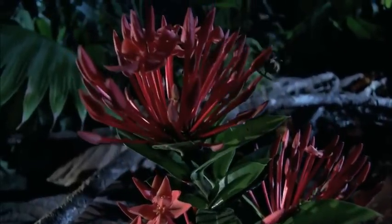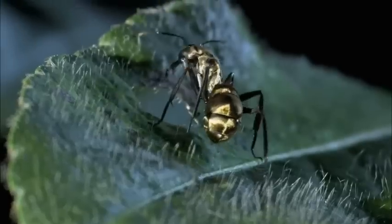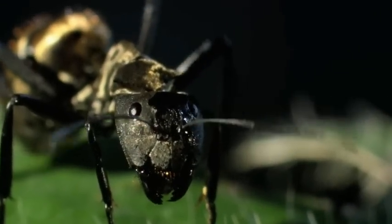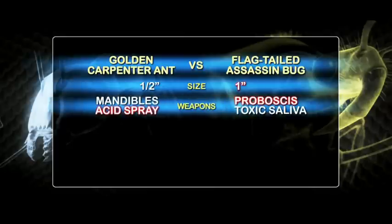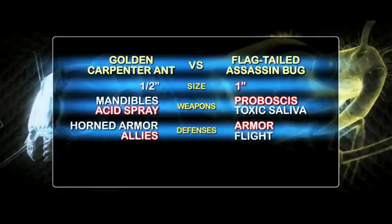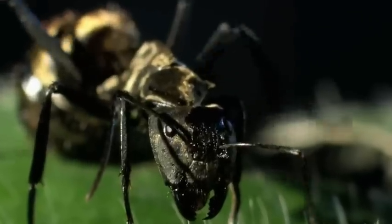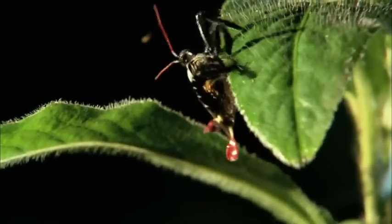Among the rainforest blossoms, a flag-tailed assassin bug is on a stakeout. Close by, a golden carpenter ant is out on the prowl. The flag-tailed assassin bug will use its proboscis to inject toxic saliva and flesh-melting digestive juices. The golden carpenter ant will use its toughened mandibles and burning acid. Who will emerge with their honor and life intact? Unintimidated, the ant moves first — but the assassin is ready.